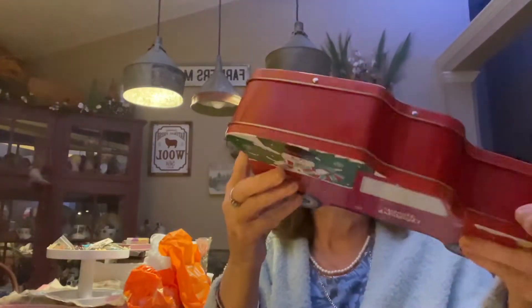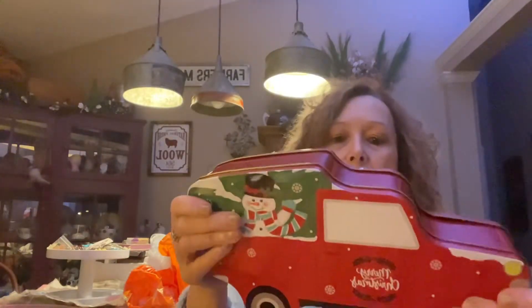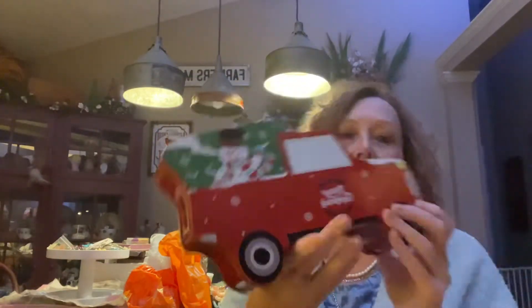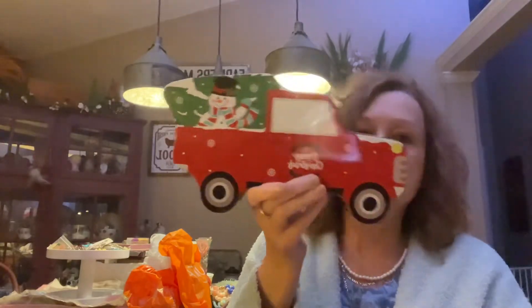I also found these — they were only two dollars each. It's the red truck design. Great storage for cookies or candy, lots of room in there. The little lid is adorable. I should have gotten more of them, but I'm already making a lot of stuff before I leave for Indiana and also when I get there.